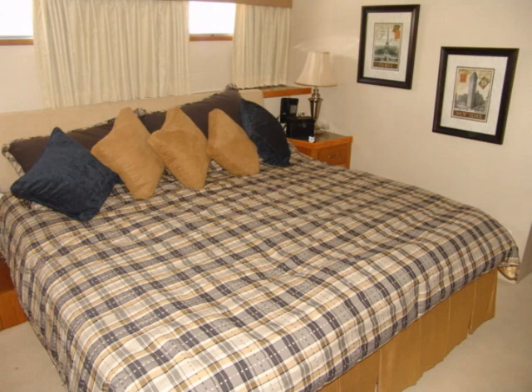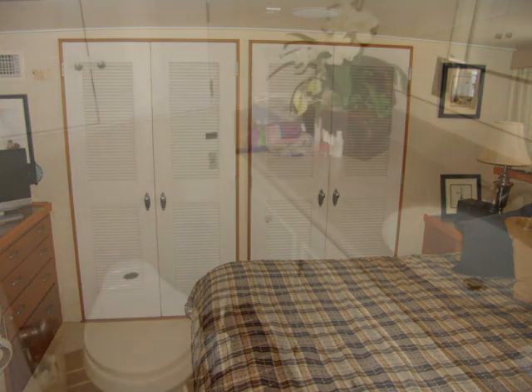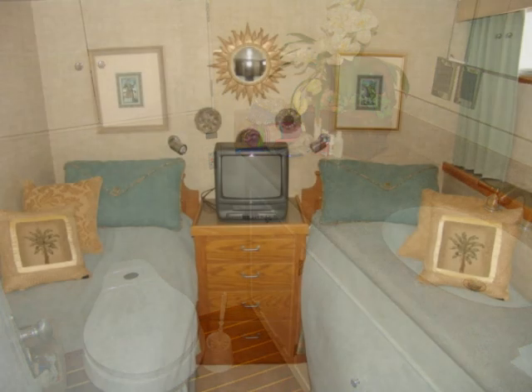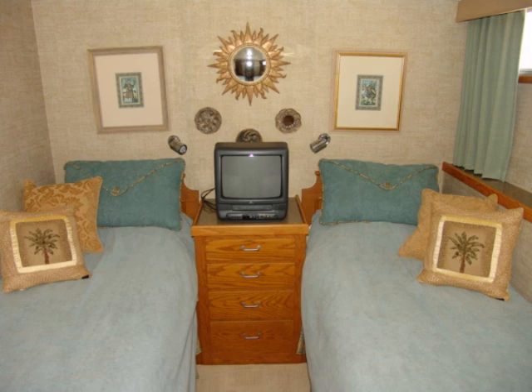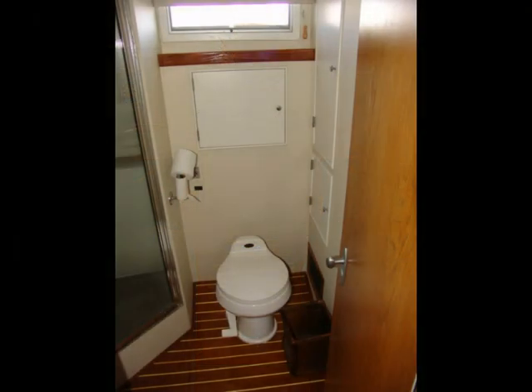The owner's cabin is all the way aft. You've got a king size bed, and those closets run the full width of the boat with plenty of room for all your gear. There's a private head with fresh water vacu-flush toilet, shower stall, and beautiful countertops. The VIP guest room has twin beds and another head, again with the vacu-flush toilet and a shower stall.